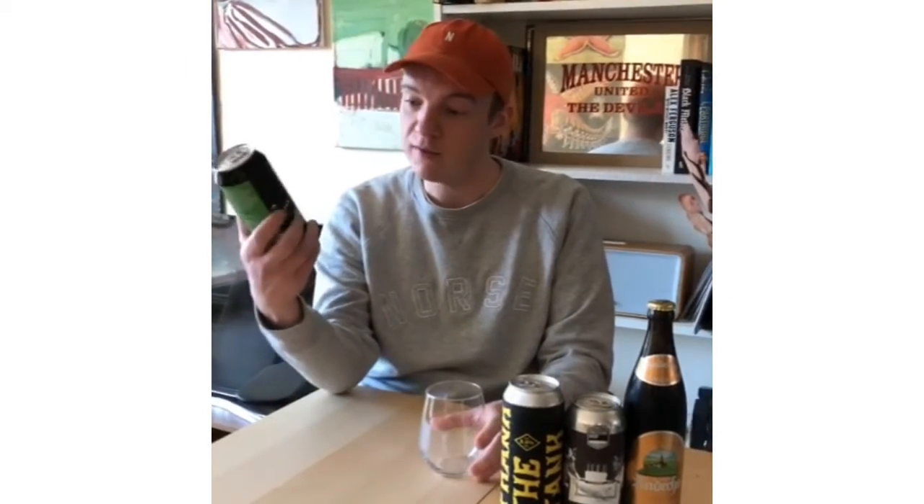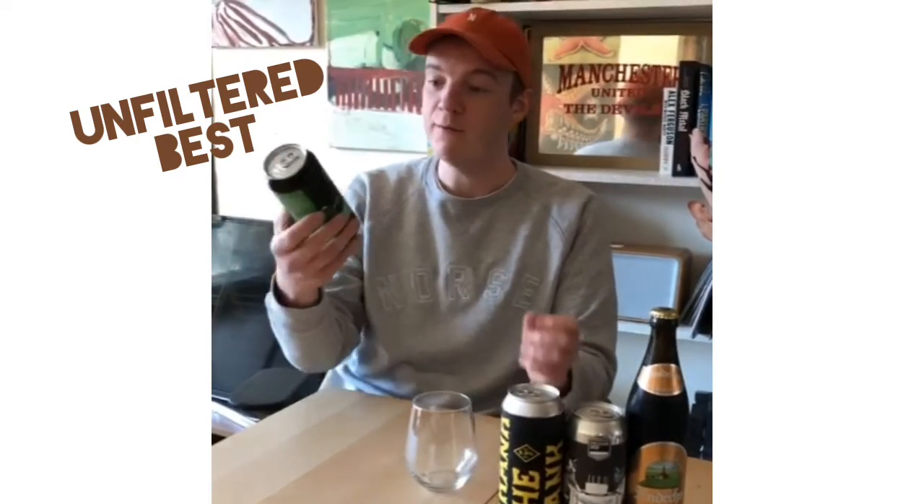You've been voting on Twitter over the last 24 hours from these four beers, and the winner was Beer Street, a 4% unfiltered best bitter from London Brewing Co.